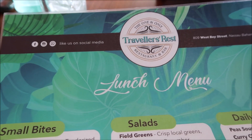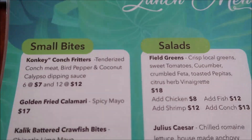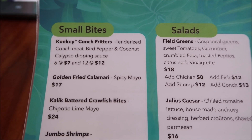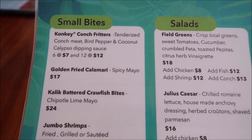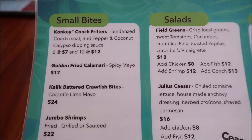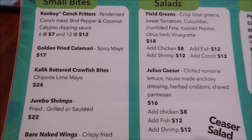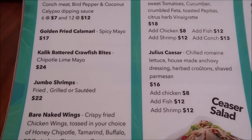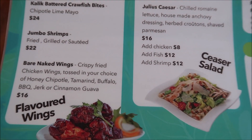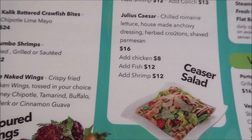I'm looking at the lunch menu right now because it is lunchtime — it's a Thursday. They have what they call small bites, which are the appetizers. They have conch fritters, which is a staple appetizer here in the Bahamas. And then they have golden fried calamari, battered crawfish bites, jumbo shrimps, and crispy fried chicken wings — bear naked wings — with any choice of honey, chipotle, tamarind, buffalo, barbecue jerk, or cinnamon guava sauce.